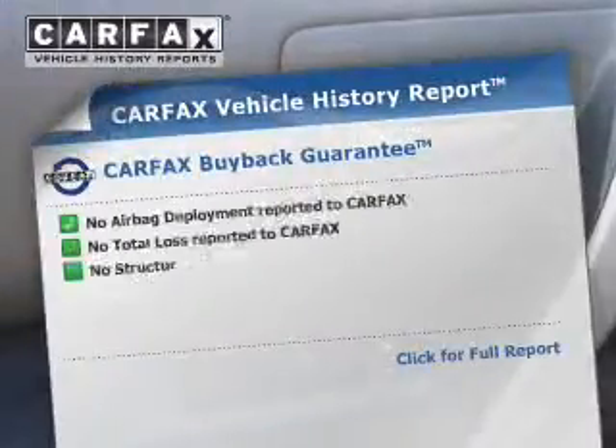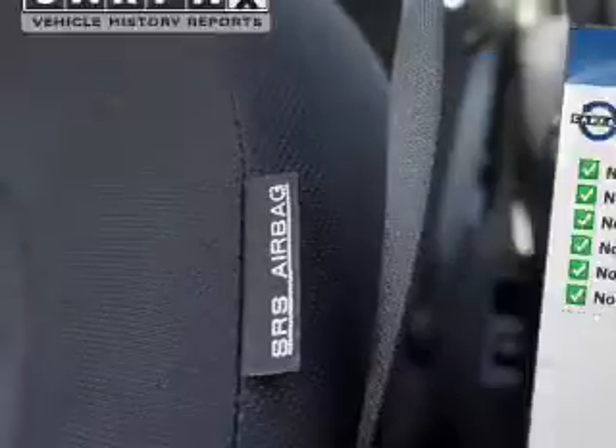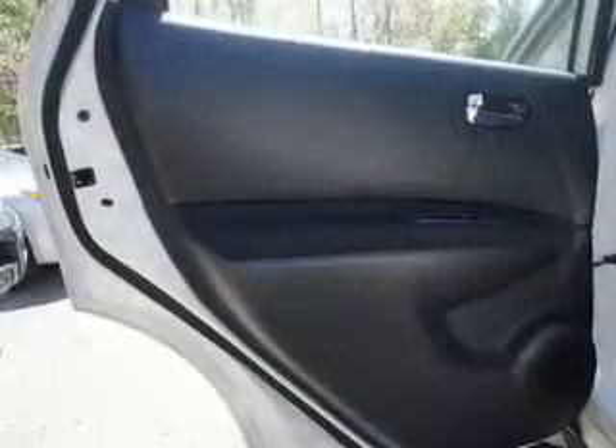An included Carfax Vehicle History Report allows you to purchase with confidence and the knowledge that your buy was a smart choice. Plus, enjoy these notable features that are included in this vehicle: power door locks, power windows, cruise control, an AM-FM stereo with a CD player, power mirrors, an alarm system, and power steering.